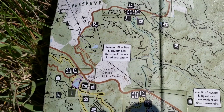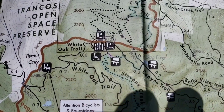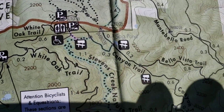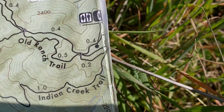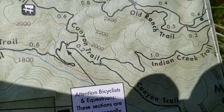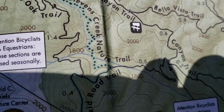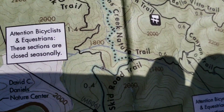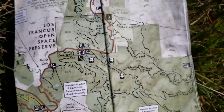Today's adventure starts us out at the Bella Vista Trailhead, right there. We proceed across this bridge all the way down, down, down, then Indian Creek Trail, Canyon Trail, and then across here and up, Stevens Creek Nature Trail.